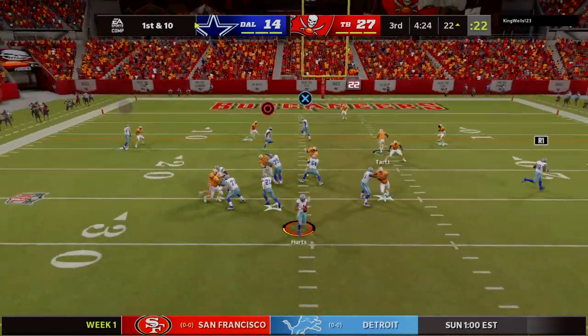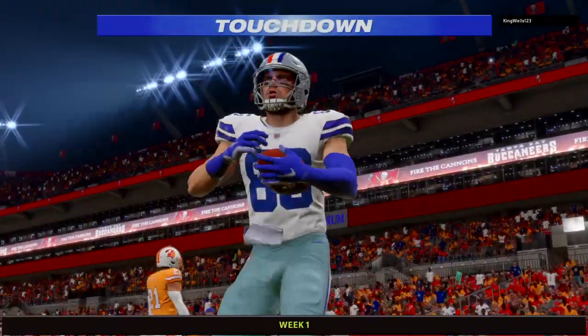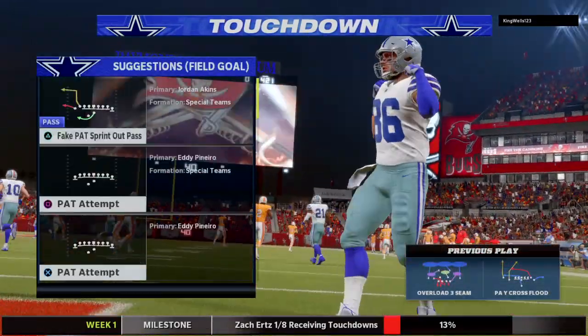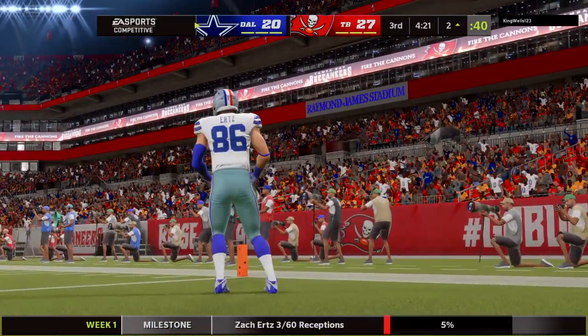Play action. Here's Hurts, and he finds his tight end. It's Hurts — touchdown. Zach Hurts, a 22-yard touchdown grab. And the Cowboys draw a bit closer.